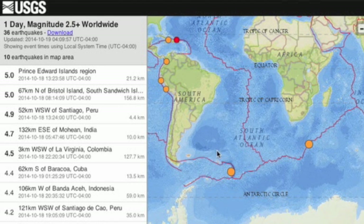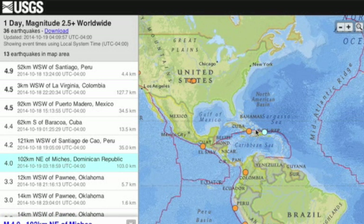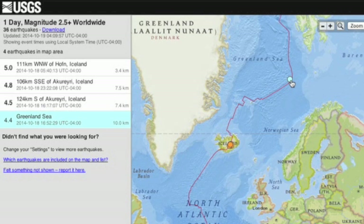Top quakes of the day were down south, just north of Antarctica. We also took a couple of above-average tremors in the Caribbean, and yet another arctic rumble — quite a few of those lately.